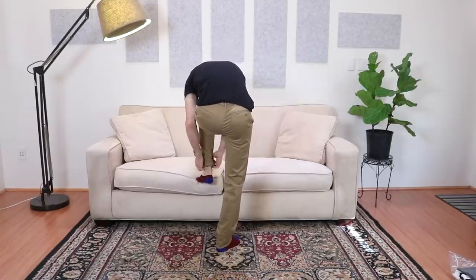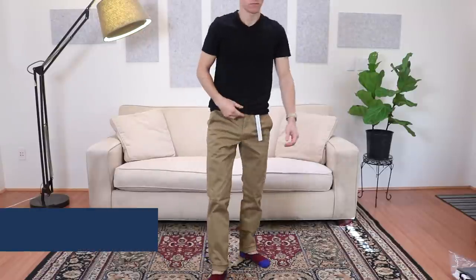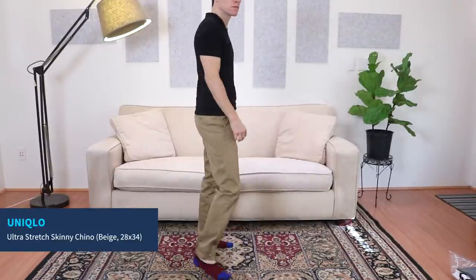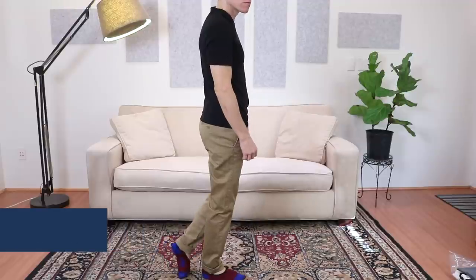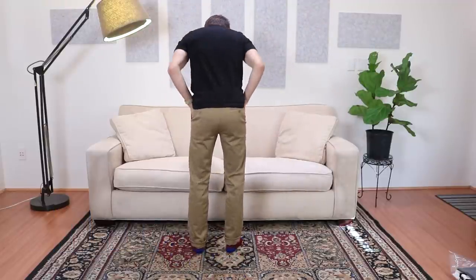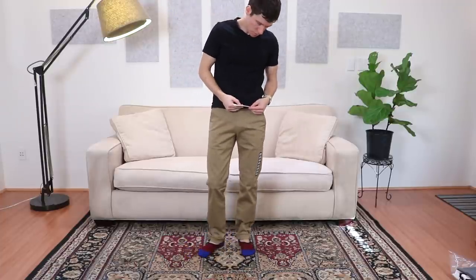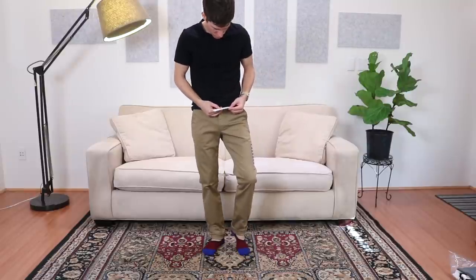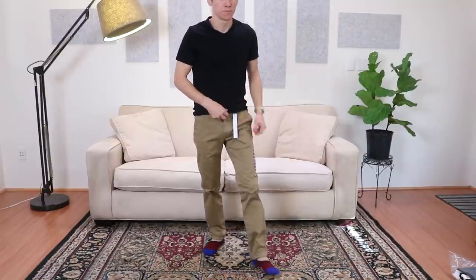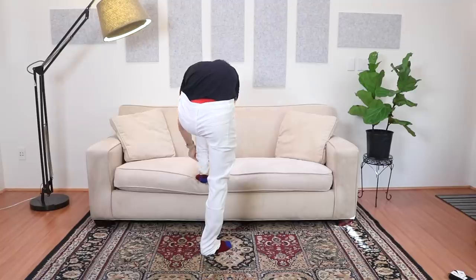Now I'm wearing their ultra stretch skinny chino in beige. Again 28 inch waist, 34 inch inseam, and even though this is called a skinny chino it has more of a straight cut than the skinny jeans — just a little fuller through the leg. It is very very stretchy and very comfortable, but a little more of a full silhouette than I would like.